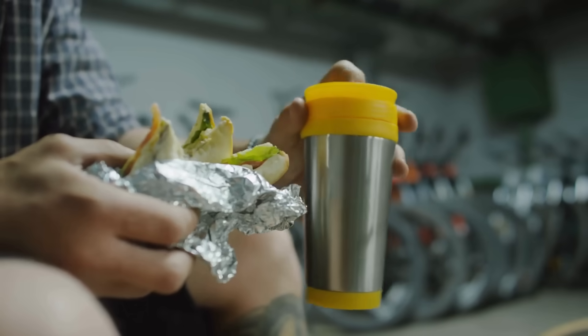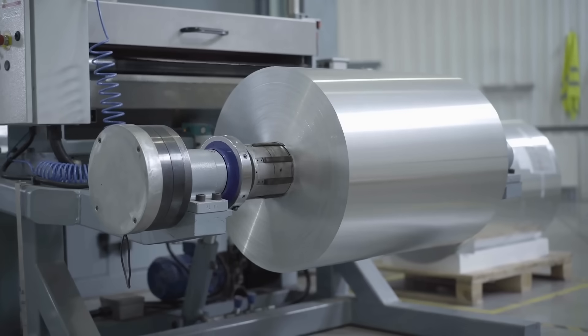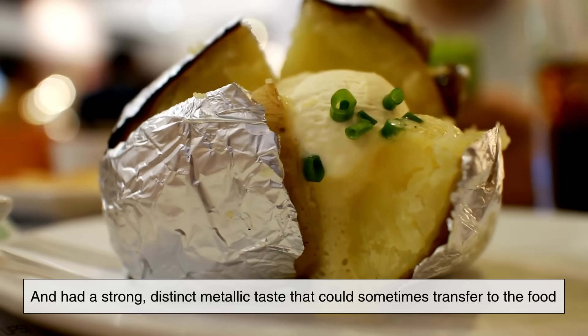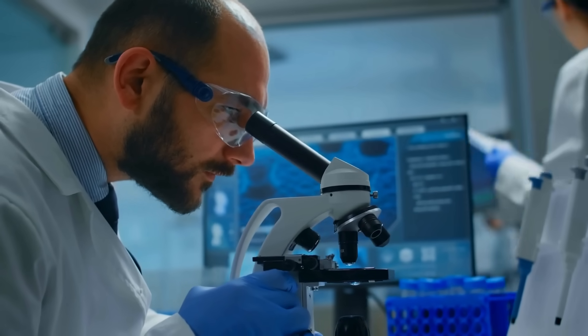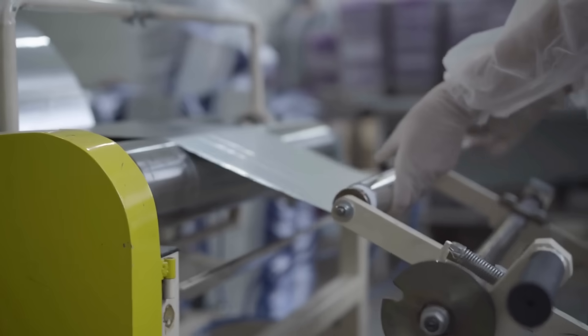However, tin had its drawbacks. It was expensive to produce, relatively heavy, and had a strong, distinct metallic taste that could sometimes transfer to the food it was wrapping. This metallic aftertaste was one of the primary issues that led people to seek alternatives. Enter aluminum foil.